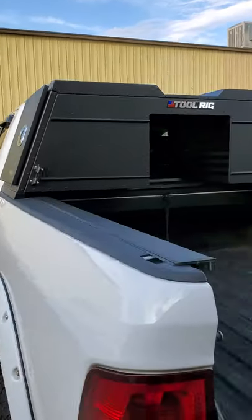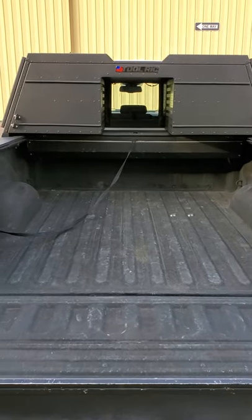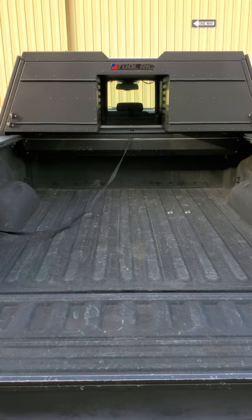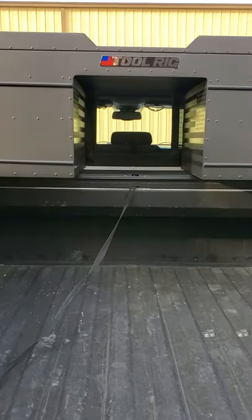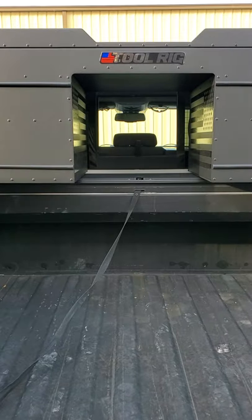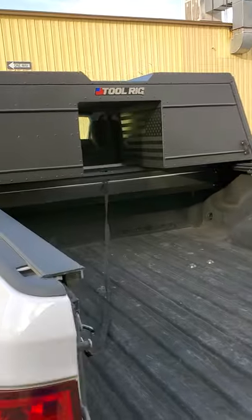The first feature is that the toolbox does not use any bed space, so you can put more cargo in your bed and keep the tailgate closed. The second safety feature, as you can see, is rearview mirror access — you can use your rearview mirror normally and it's got a pretty nice wide opening.